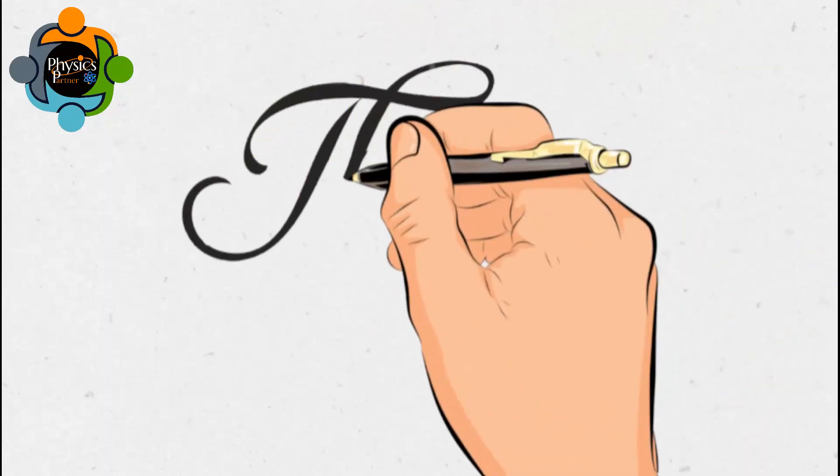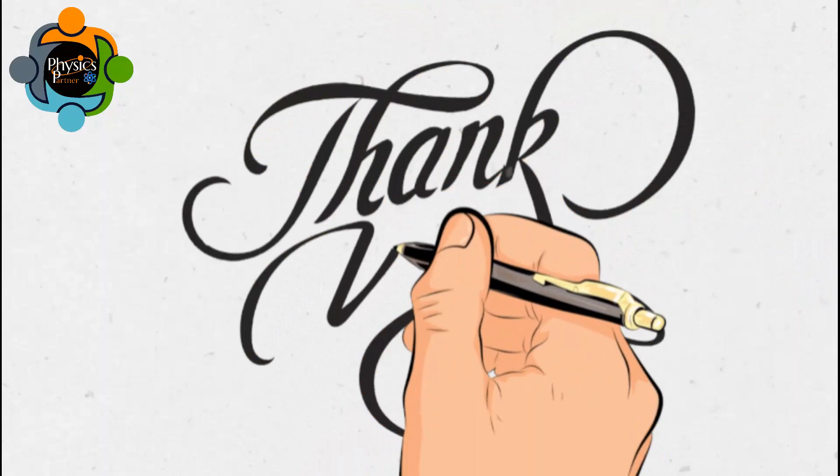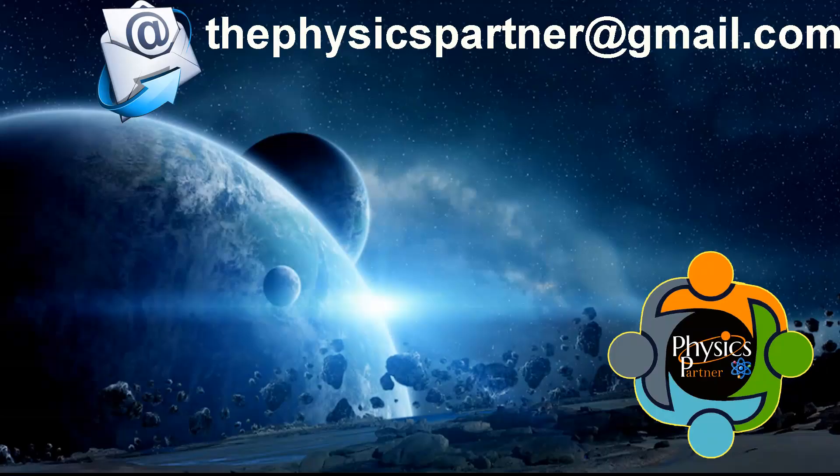I think that's enough for today. Thank you very much for listening and watching — I hope you enjoyed the video and found it useful. Take care of yourself, and don't hesitate to write an email if you have any questions, queries, or suggestions. See you in the next video. Goodbye!